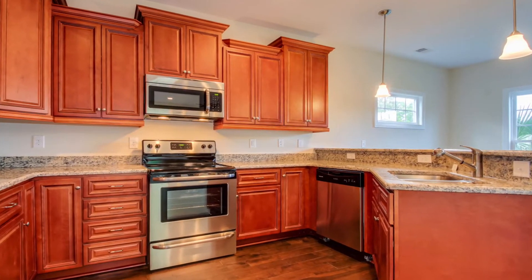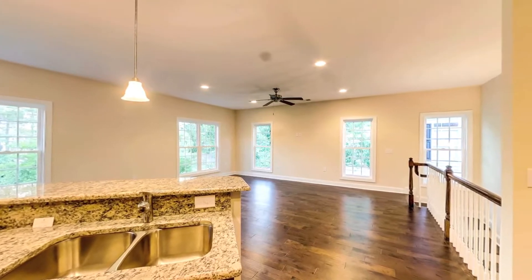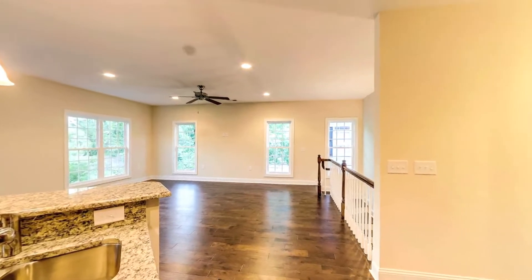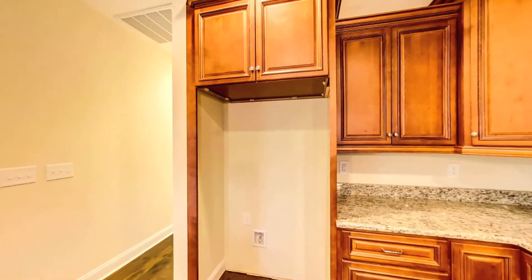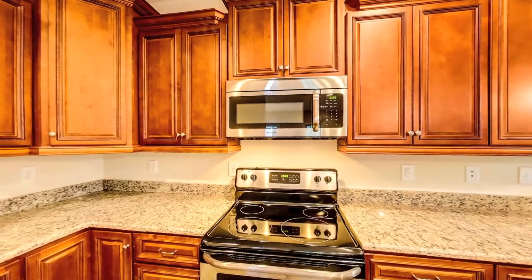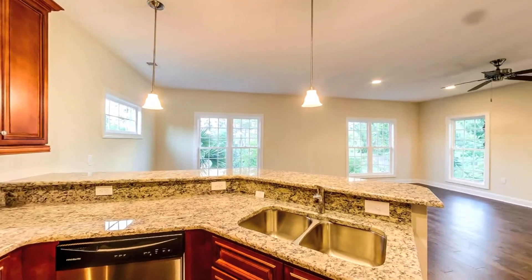The granite countertops, stainless steel appliances, and custom cabinetry complement the natural shades of color found in the wood flooring. The kitchen and dining area both openly flow into the main living space, making this space ideal for entertaining guests or enjoying time with family.